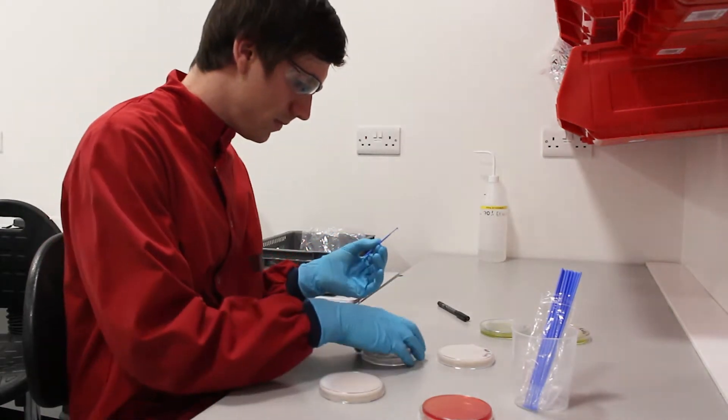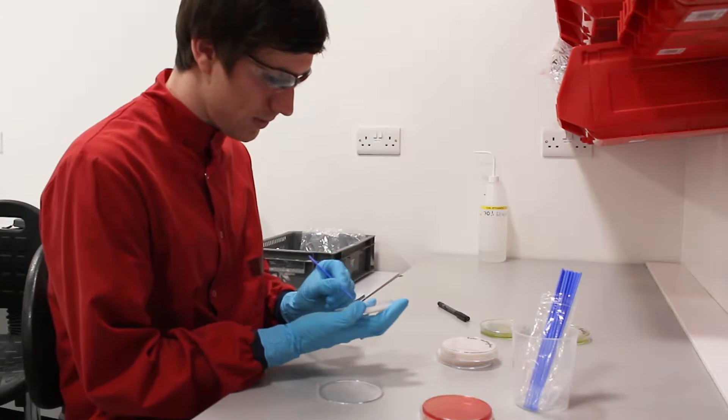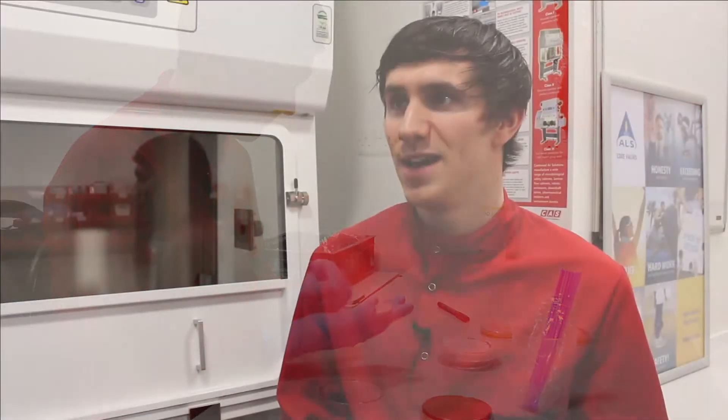We also do a similar thing but it's more for bacteria and for yeast. We'll get sent a plate and I'll be asked to find out what it is — a client will send it and say 'I've got this contamination, I have no idea what it is, can you ID it for me?' and I'll use a machine called the MALDI-TOF, which is essentially mass spectrometry but for microorganisms.